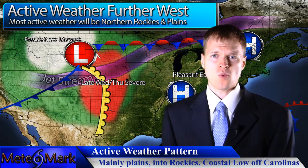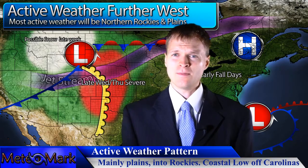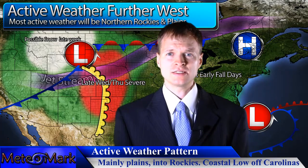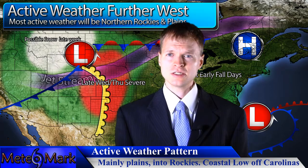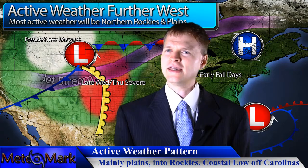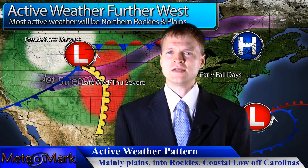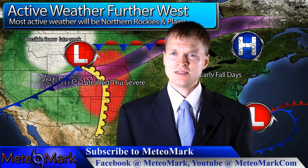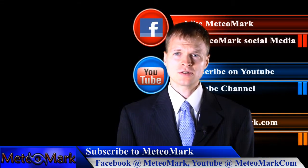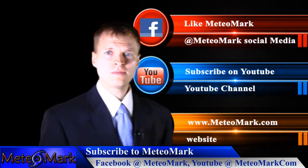We're looking at a very quiet October for much of the country, especially the east, with much above-normal temperatures. Many of you are wondering what this means for winter — I'm working vigorously on my winter weather outlook, and that will be coming out in the next five to six days. Don't forget to like me on Facebook at MediaMark and subscribe on YouTube at MediaMark.com.